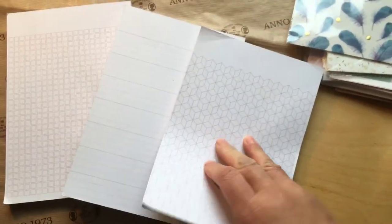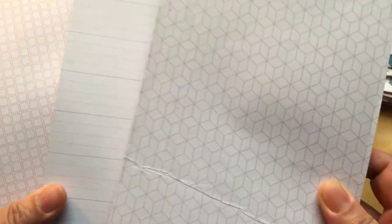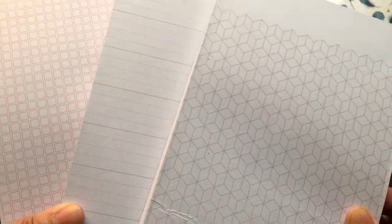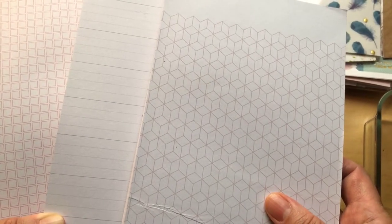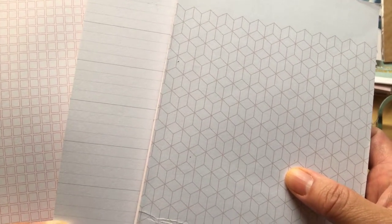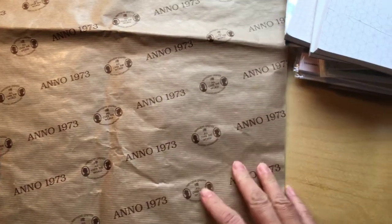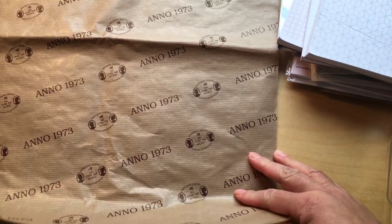This is a paper block — let me bring it closer so you can see it. One block was sold for two euros and 10 cents, but the price I was actually paying was one euro and 88 cents. It has four designs — the fourth one is the dotted version, which you'll recognize from bullet journaling.